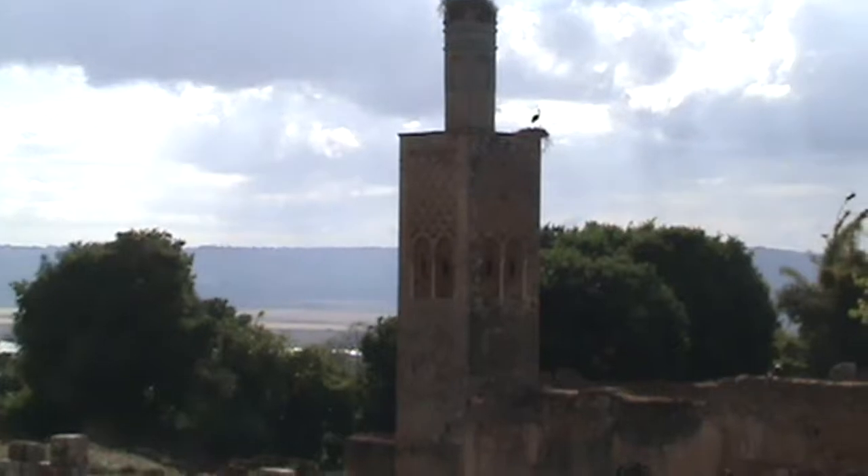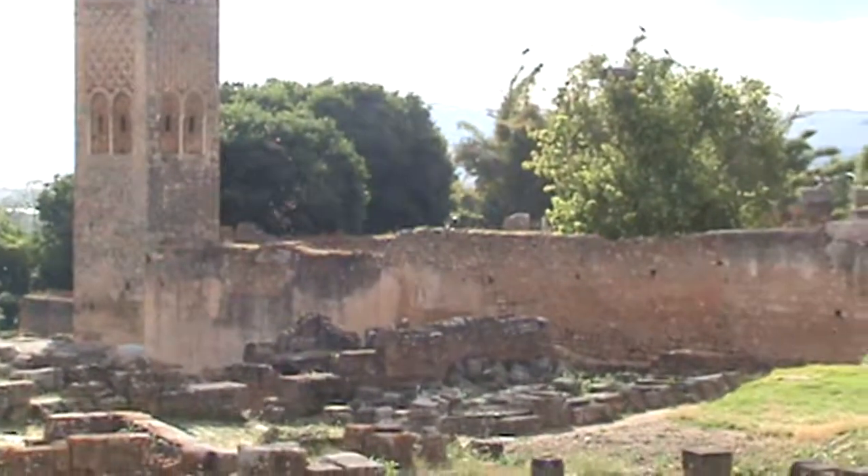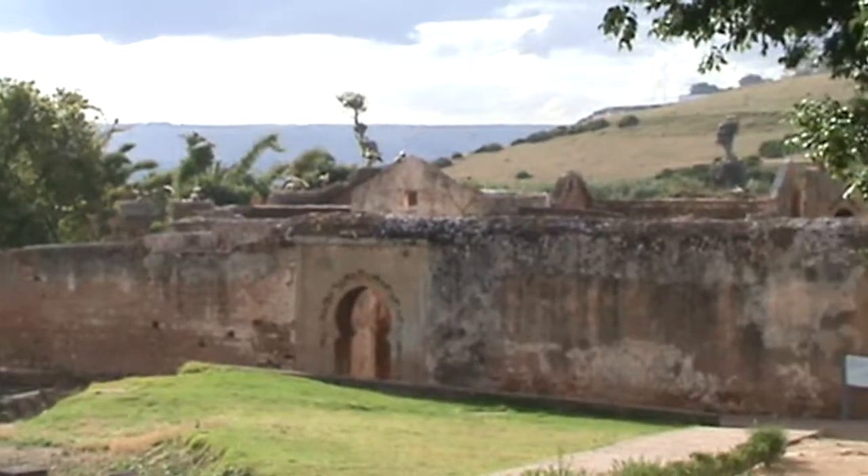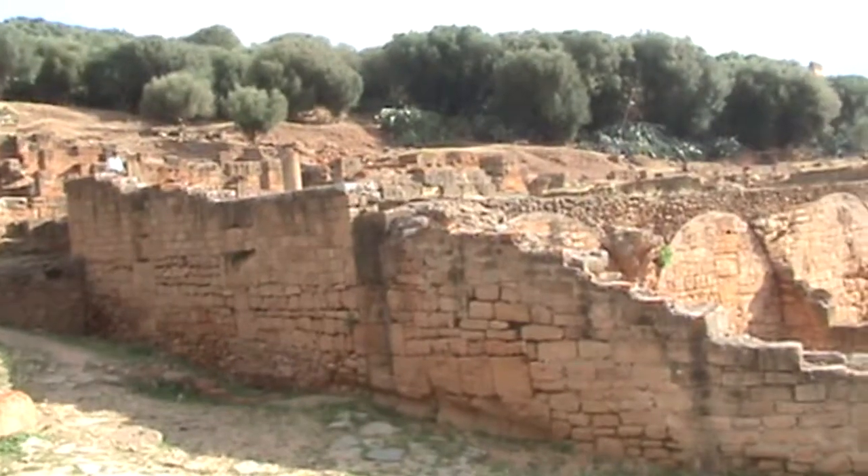It was first inhabited by the Phoenicians, and later it was conquered by the Romans, and it was known as Sala Colonia. In the 12th century, it had fallen to ruin and was abandoned.